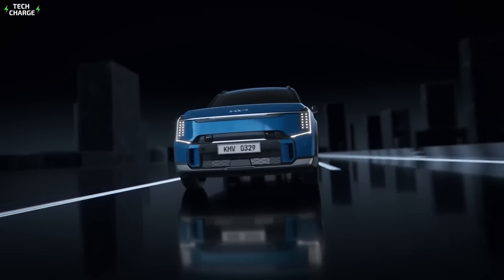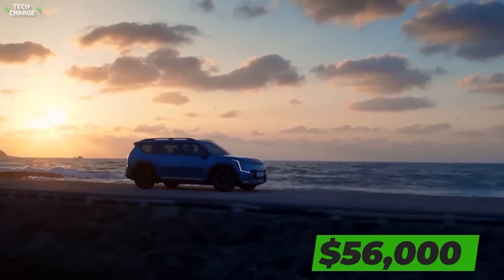The latter will provide up to 300 miles on a single charge. The EV9 will hit the market by the end of the year, and we expect starting prices to go around $56,000.